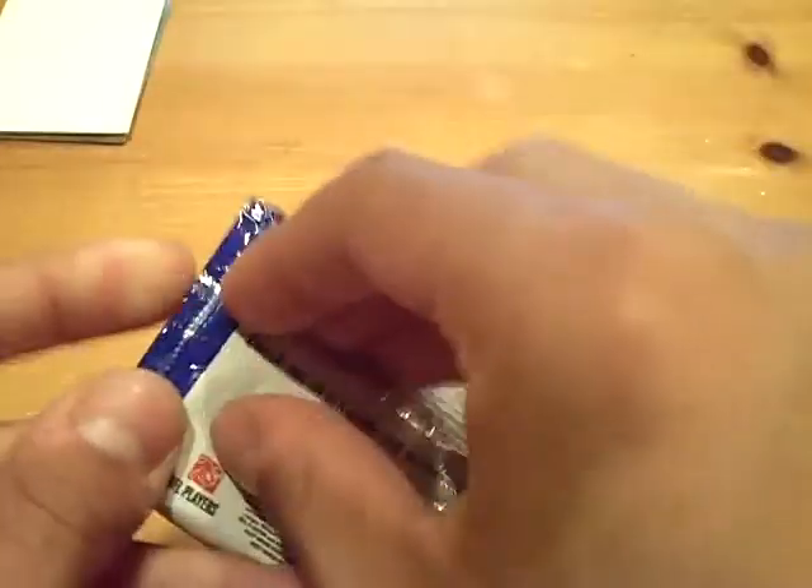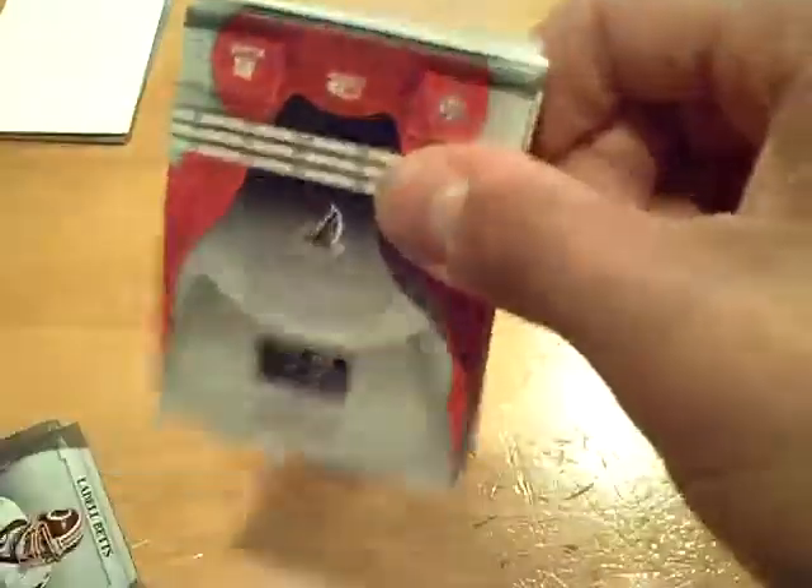Final pack — should be nothing in here unless we got an extra hit. And it's all base.